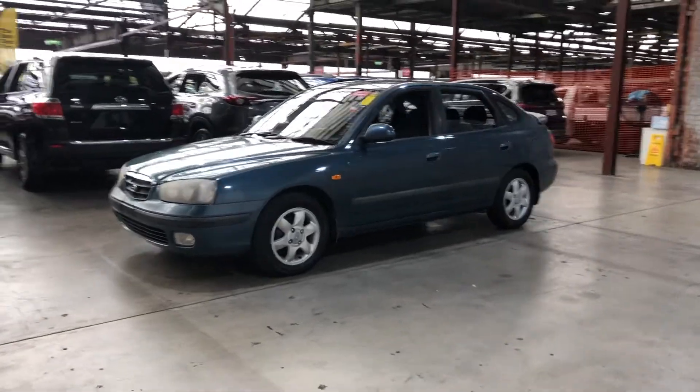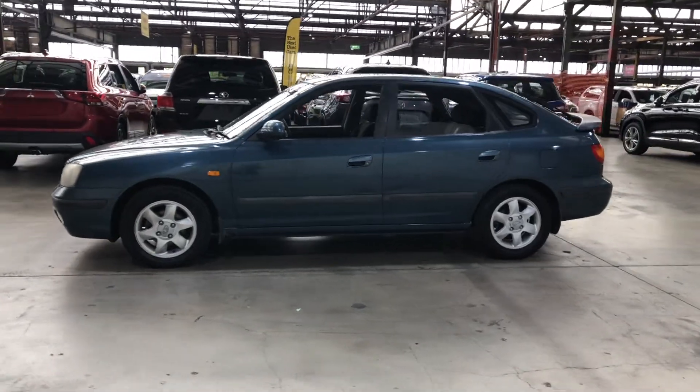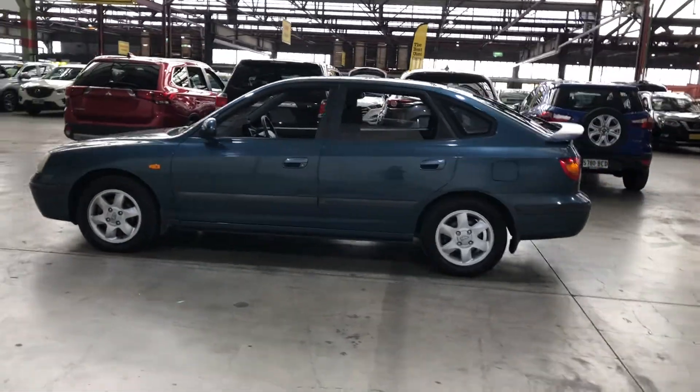Hi guys, thank you for your inquiry on our 2002 Hyundai Elantra. This Elantra is powered by a 2-litre 4-cylinder engine with a fuel efficiency of just 8 litres per 100km.